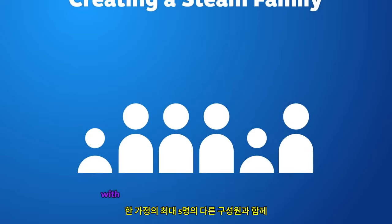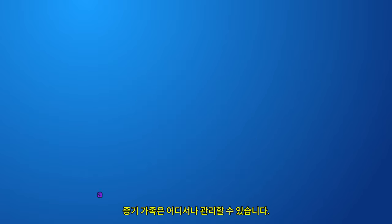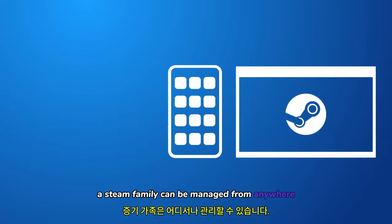A Steam family can be created with up to five other members of a household, and can be managed from anywhere you use Steam.